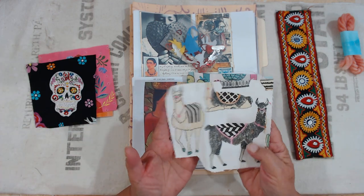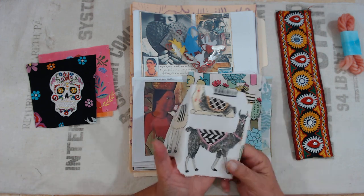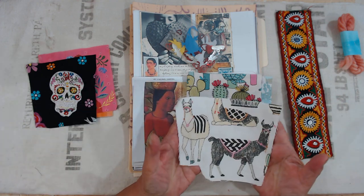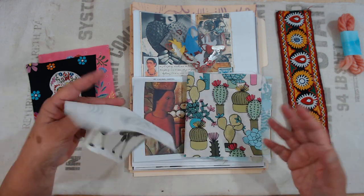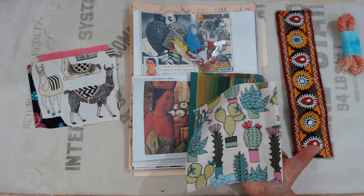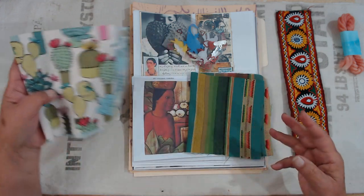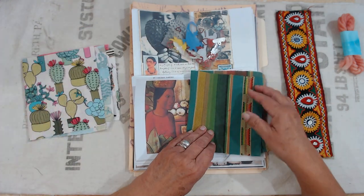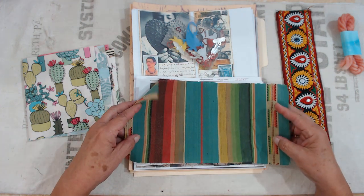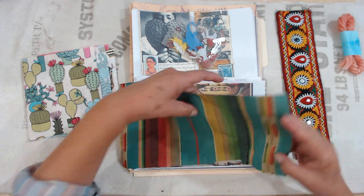I thought of the different fabrics that they use and they really use a lot from the alpacas. I had some of these llamas — kind of sort of the same, I know they're not, but they're kind of sorta — so I put that there. And then some cactus, because that's where the cochineal lives, on the cactus.